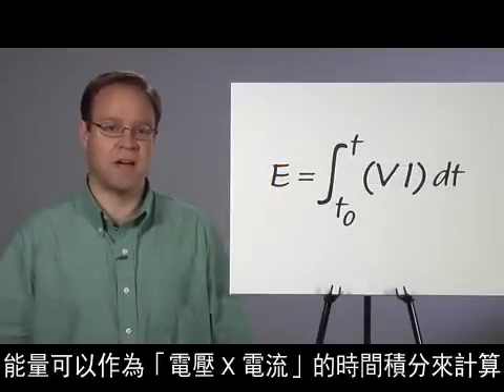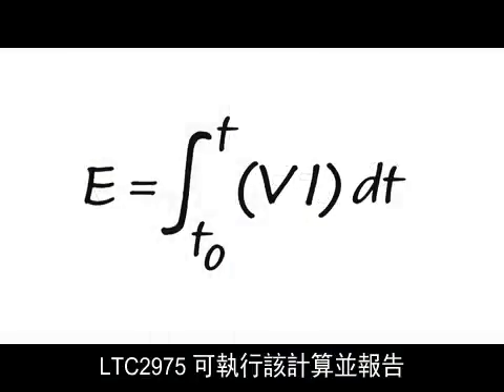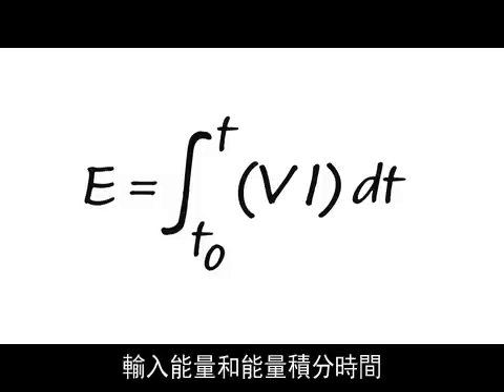Energy can be calculated as the time integral of voltage multiplied by current. The LTC2975 performs this calculation and reports input voltage, input current, input power, input energy, and the energy integration time.